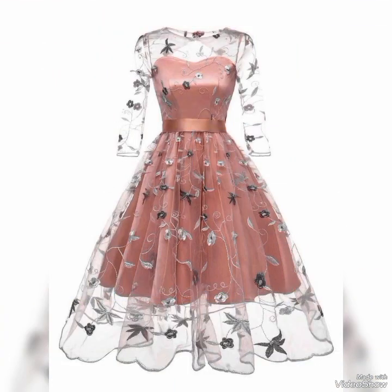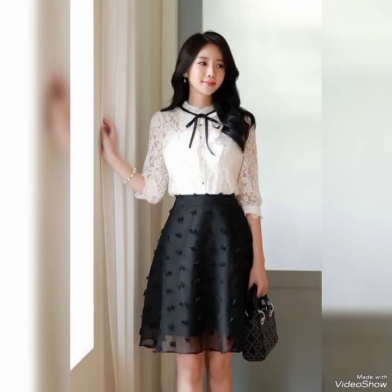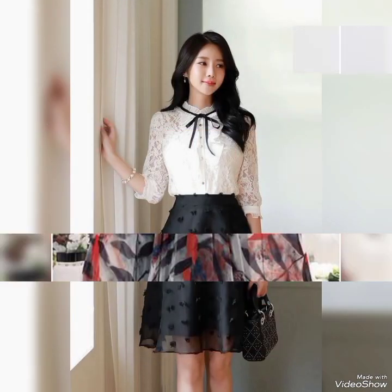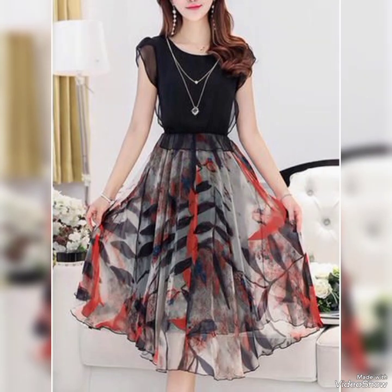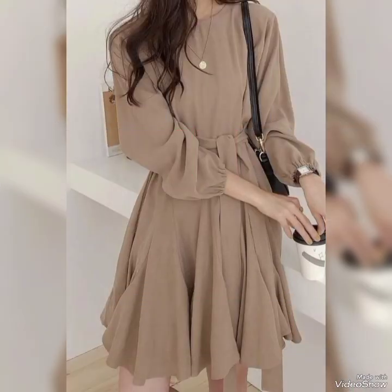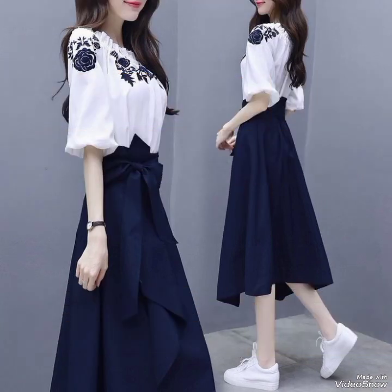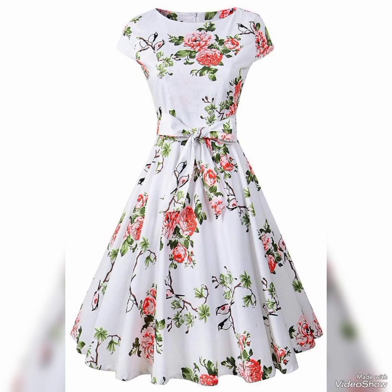A short frock can be made with various fabrics like cotton, chiffon, silk, and lace, making it versatile for any event. Off-the-shoulder frocks are also a popular choice, giving a chic and modern twist to the classic mini dress. It's a stylish design that can be dressed up or down, depending on the occasion.